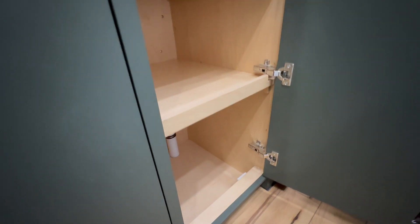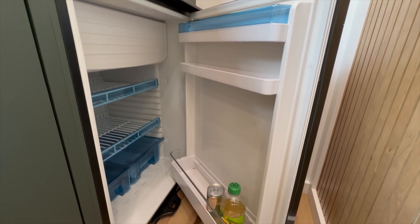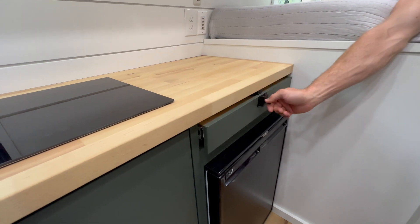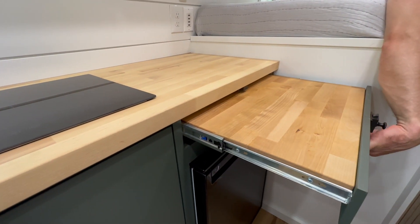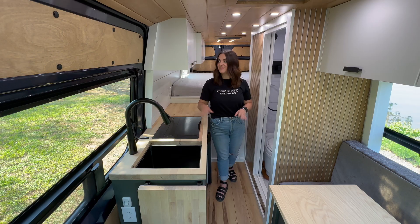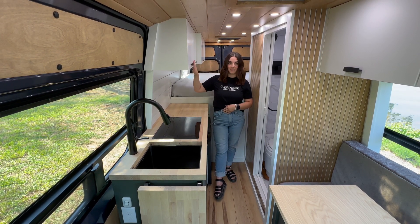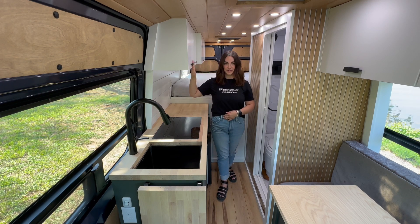Next to the storage cabinet, we have our pantry — just shelves. When you have a small space, sometimes drawers can take up extra room, and so when you're fighting for inches, sometimes we just say go with shelves to get all the possible storage you can. Above the kitchen lower, we have the upper cabinets, which house the upper control panel and a bit of room for storage.